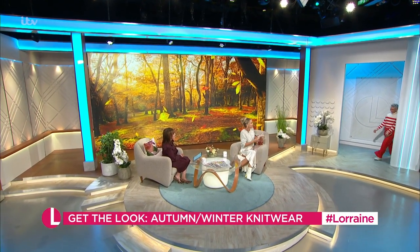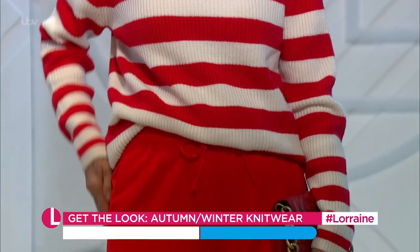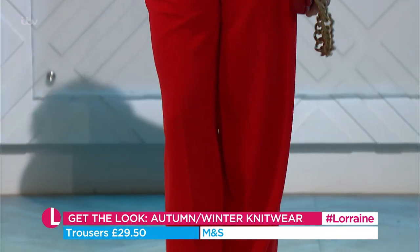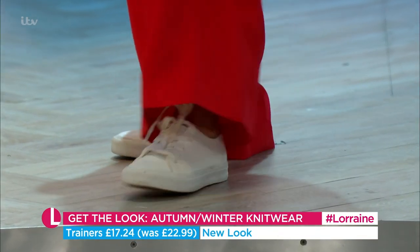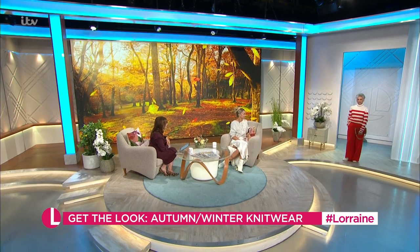Sharon does a lightning quick change into a favourite striped knit from Primark for just £14 — it looks a lot more than that. The trousers are from Marks & Spencer for £29.50, the bag is from Zara at £25.99, and the trainers from New Look were £22.99 and are now £17.24. The whole look is really expensive-looking and really comfortable.